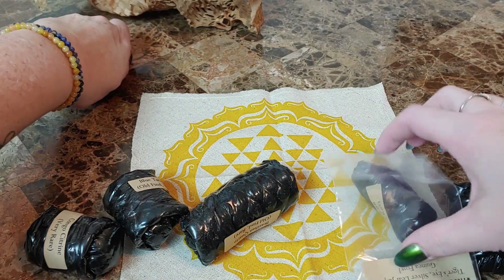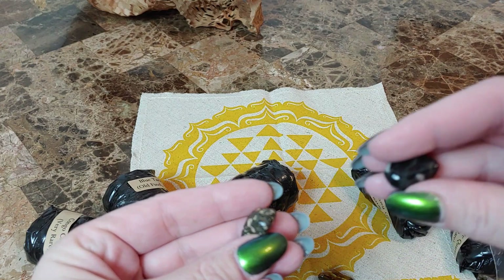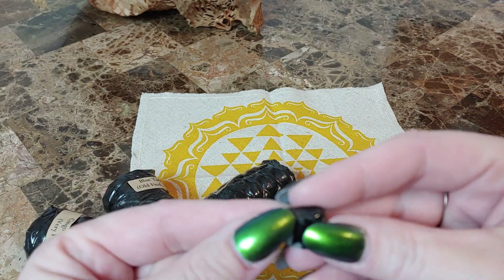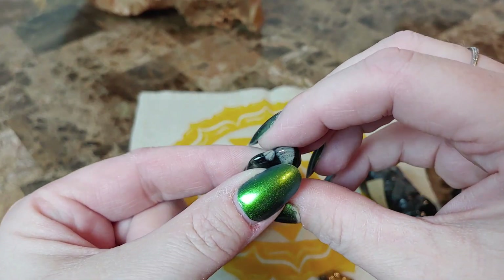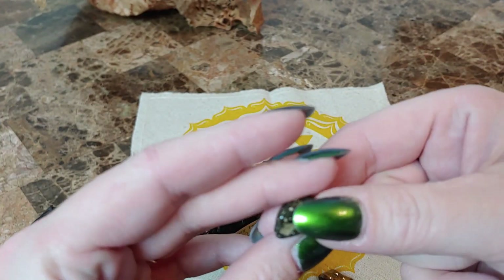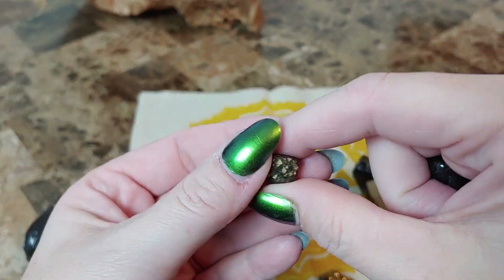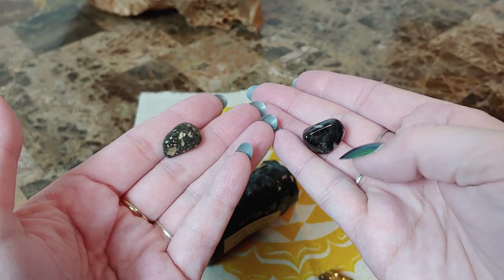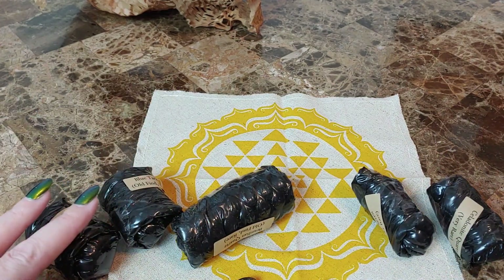Tiger's eye is a very good stone for your solar plexus — it's an excellent stone to carry with you to give you courage. Now these two are silver leaf jasper and guinny fowl. I'm going to say this one is silver leaf jasper, only because it's got some silverish looking things in there. And this is the guinny fowl — it looks like a sedimentary stone of some sort with lots of little things in it. I'll look that up after the video. Getting things I've never heard of is a good thing about this box — you don't get the same old, same old.